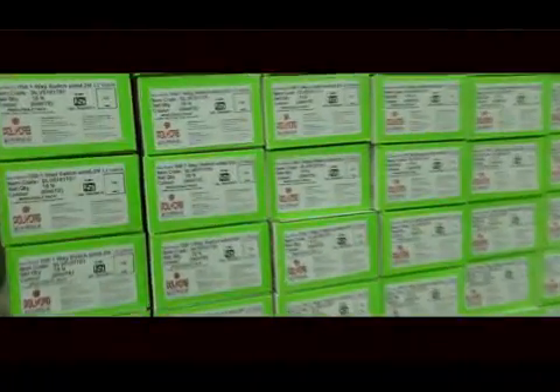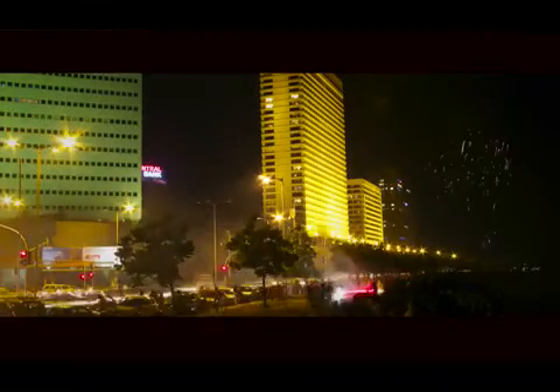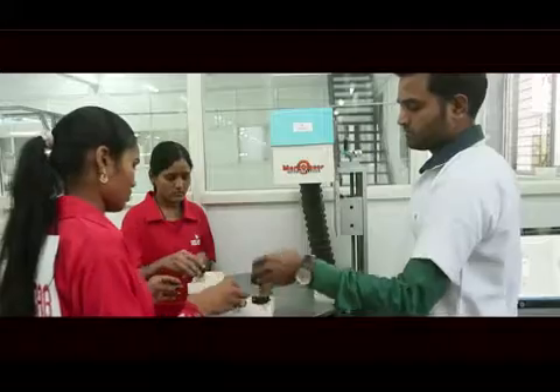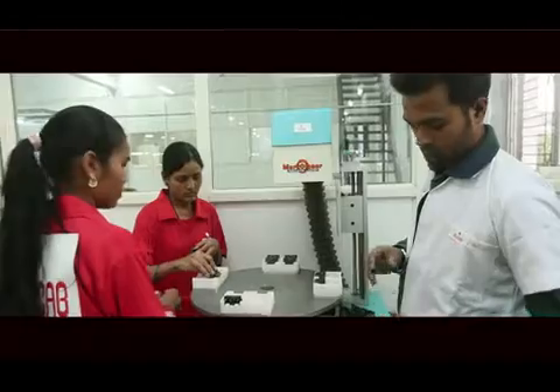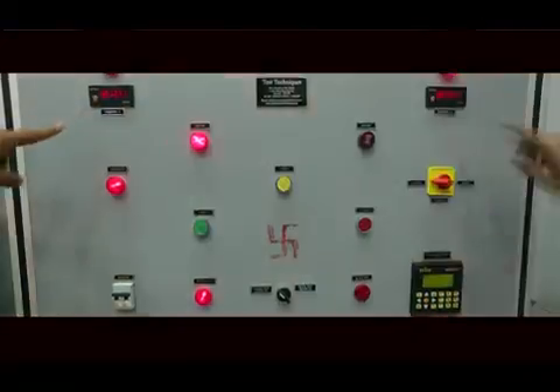Levana is going to start a new chapter in the safety regimes of domestic and commercial establishments in India. Advanced security features include a double rocker mechanism — a new slot mechanism that pulls back the action during contact wielding and ensures smooth working of the switch.